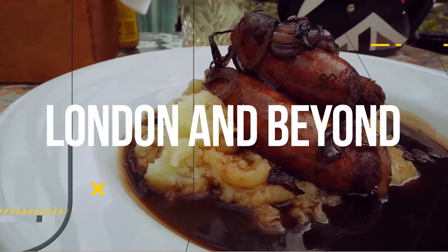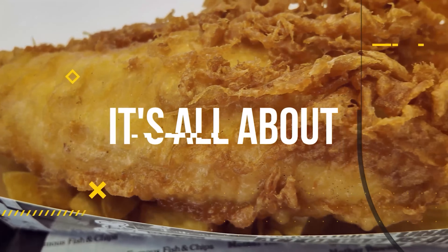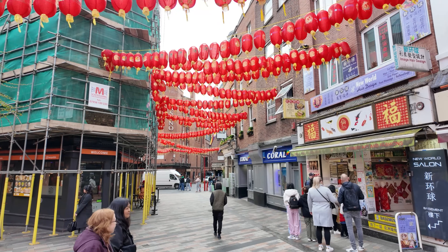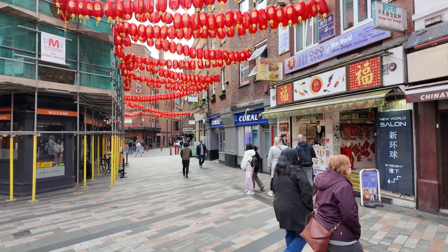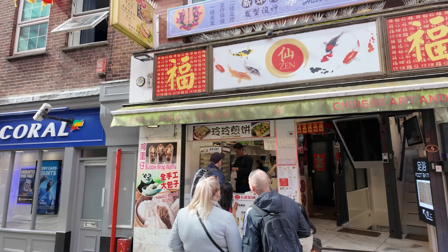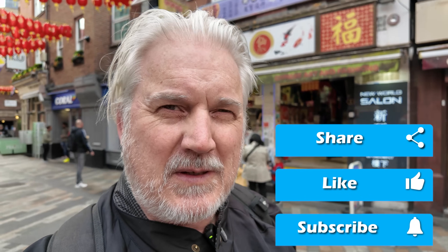We're here today and I'm going to try something different. I've heard about this place before and I've always wanted to come and try it, so here I am. They do these amazing crepes with different fillings, and they look so nice, so I'm going to try one.